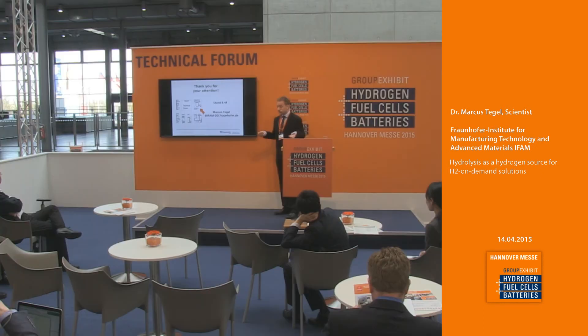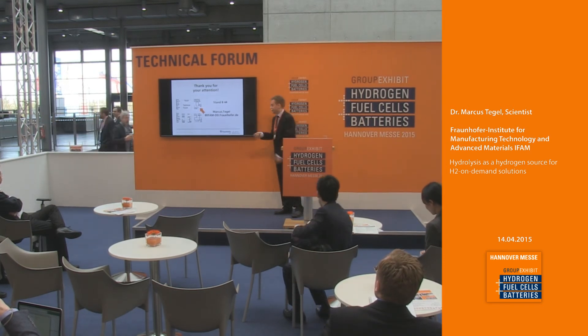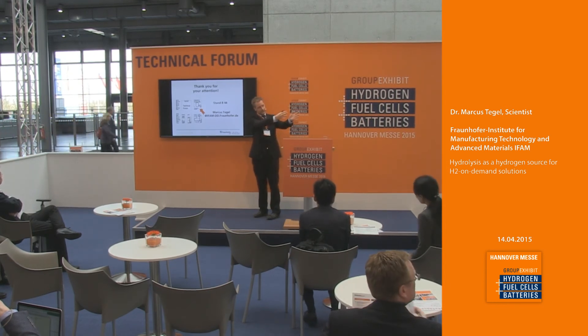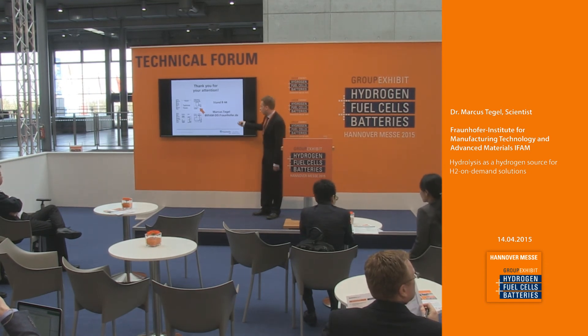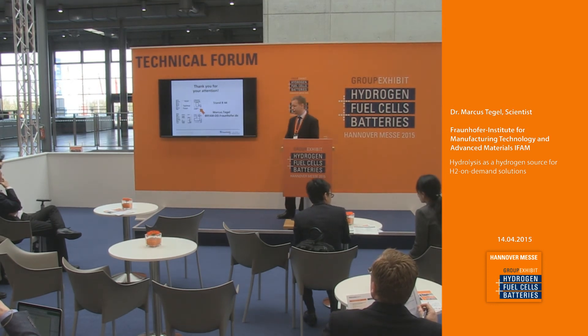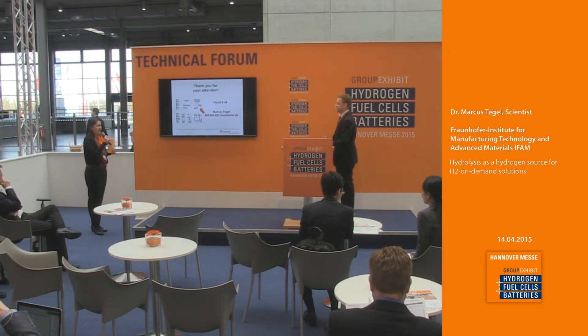So that's my presentation. If you want to see the reaction in real life — at real speed, not slowed down as in this video — you can have a look at the stand next to this technical forum, stand B44, or write me an email. If you have any questions, I'm happy to answer them now. Thank you very much. And thank you from my side — I'm sure it will go very fast in reality.